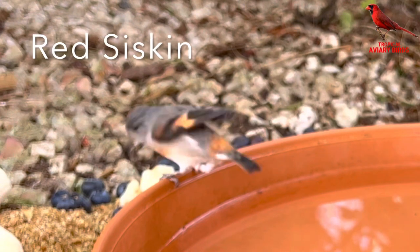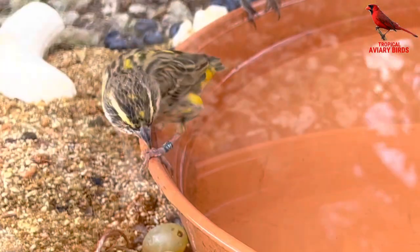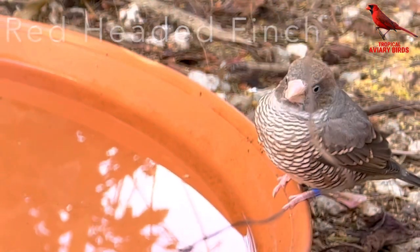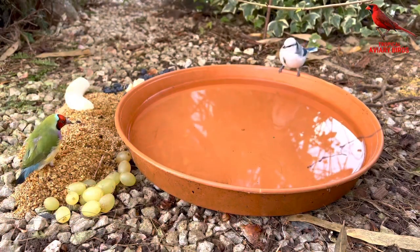While I'm still struggling to catch the remaining outdoor finches to bring indoors, I'm very happy to see, as you can see in this video, that they all seem to be in very good condition and health, even though we had some low temperatures today.